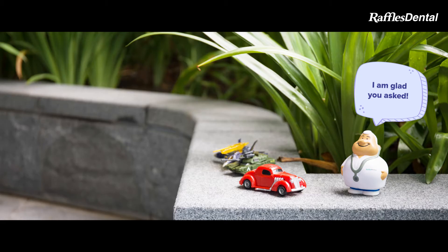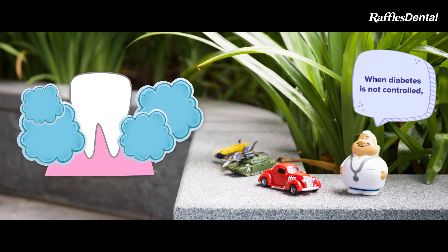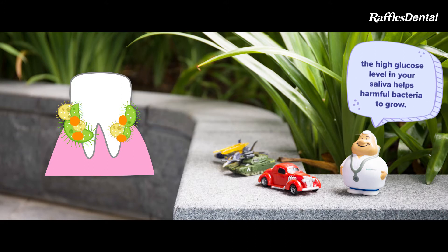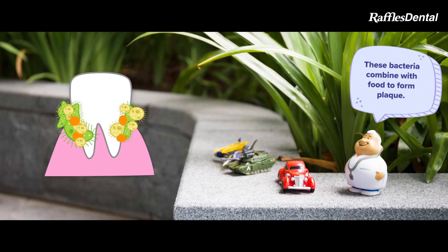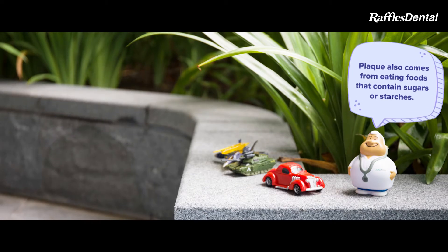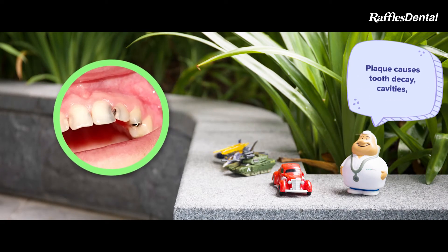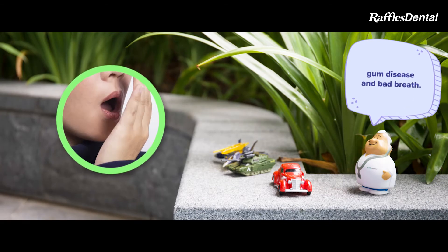I'm glad you asked. Glucose is present in saliva. When diabetes is not controlled, the high glucose level in your saliva helps harmful bacteria to grow. These bacteria combine with food to form plaque. Plaque also comes from eating foods that contain sugar or starches. Plaque causes tooth decay, cavities, gum disease, and bad breath.